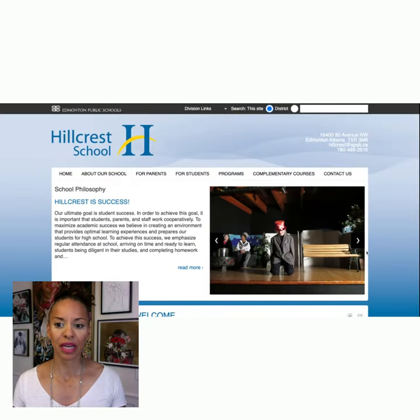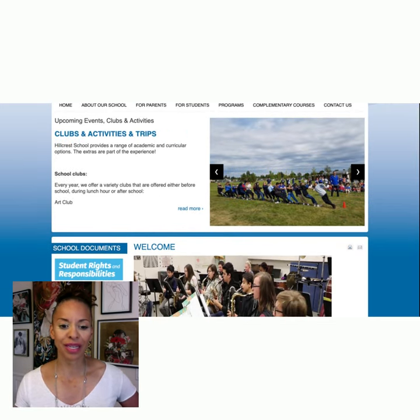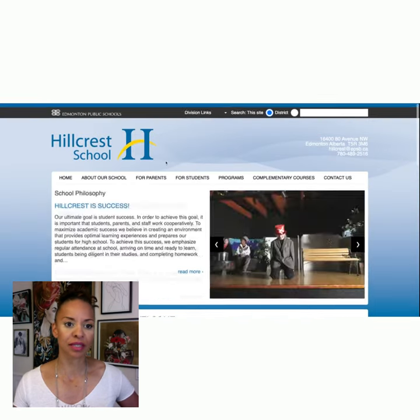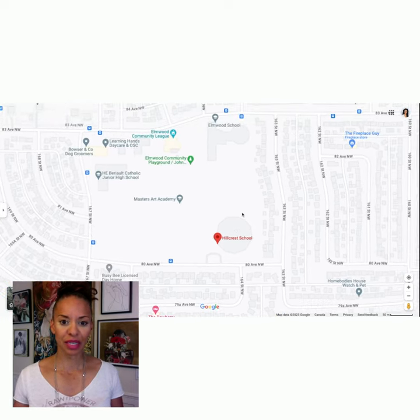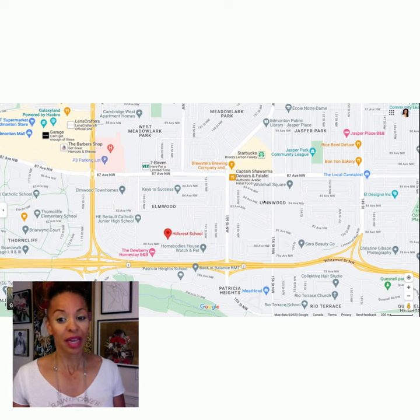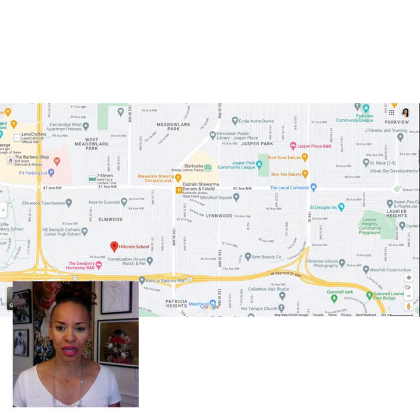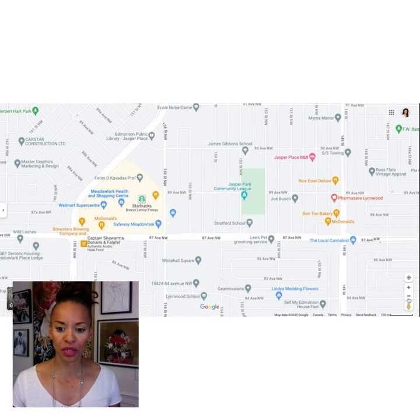And this is Hillcrest School. Hillcrest is a junior high school from grade seven to nine. You can scroll through the website and have a look to find out more about Hillcrest. What you will notice is that Hillcrest School is directly south of Elmwood, so you've got two STEM schools in a very close vicinity. So let's zoom out — it's in the West End. Both of these schools are in the West End, and interestingly enough, we have another really highly rated school right here in Jasper Park — Stratford School — which if you're researching schools you've probably heard of. It has a very high academic focus.